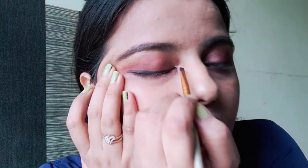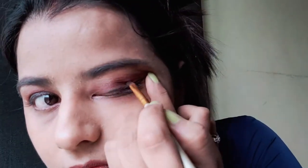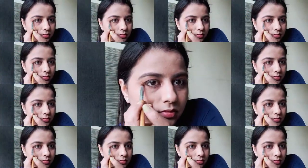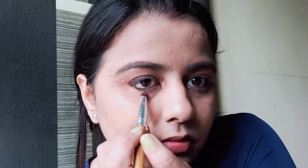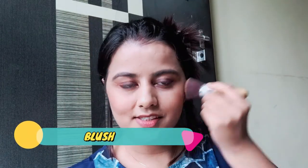For eyeliner, I am using a Kajal from K-beauty — this is my current favorite. What is your current favorite Kajal? Which brand? Please comment below and tell me. I would really love to see that, and if I like that Kajal I would love to review it on my channel. You can also tell me in the comments if you want me to review it.